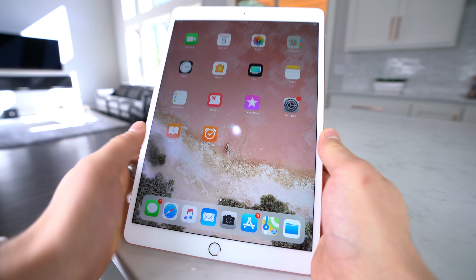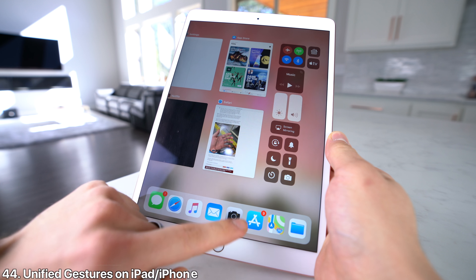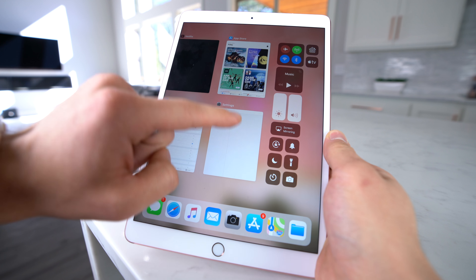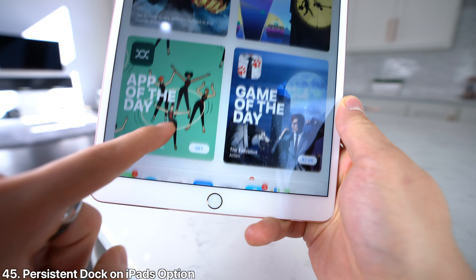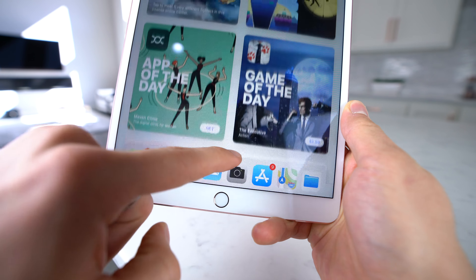A guest mode would make more sense on an iPad but would be cool on an iPhone too — basically a restricted mode where if you share your device, certain people can't access certain areas but do have access to others. Here's just an example of how Apple could implement it cleanly with the iPhone X.